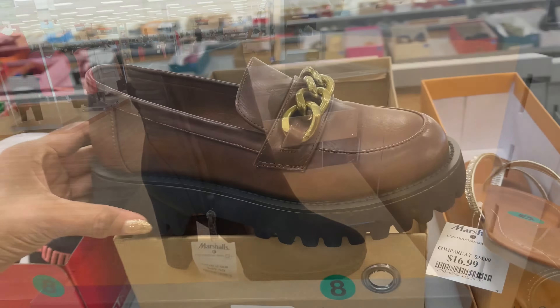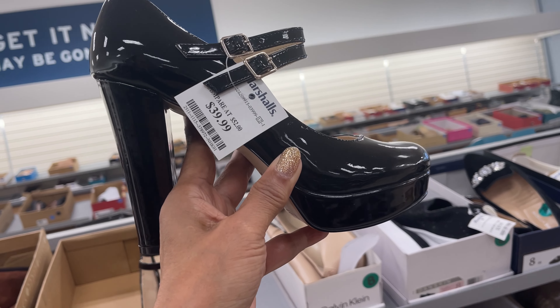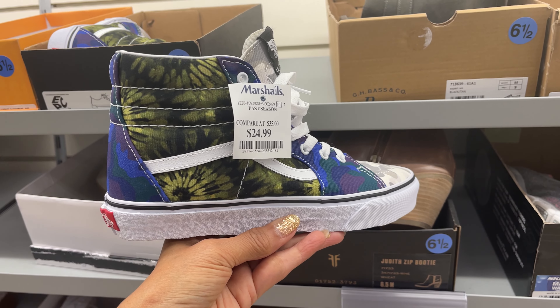Look at this chunky heel. I love the chain up top but this is not really my style. $30. Look at this - I love the woven detail up top. It's got a nice heel. It's by Cushionaire for $30. Look at these heels. This is a Jessica Simpson, $40. This is Vance, $25.